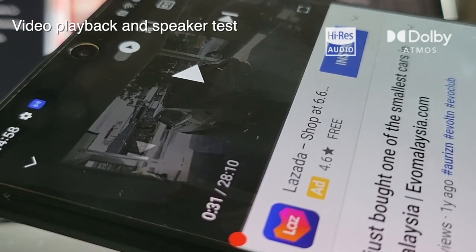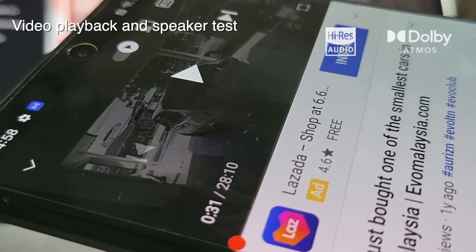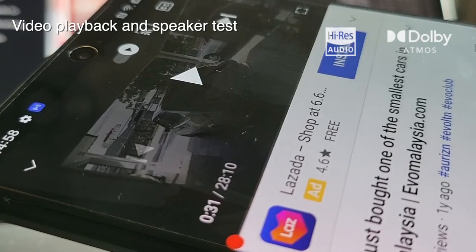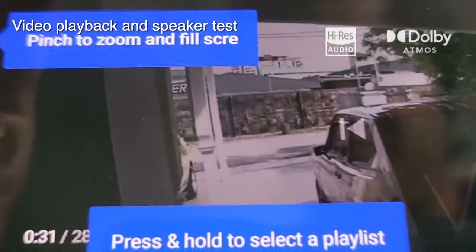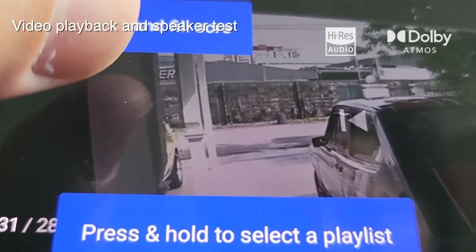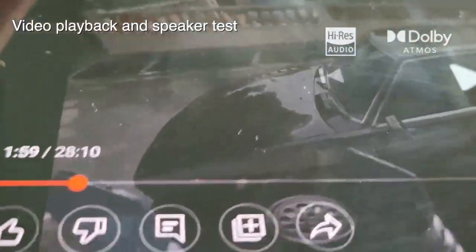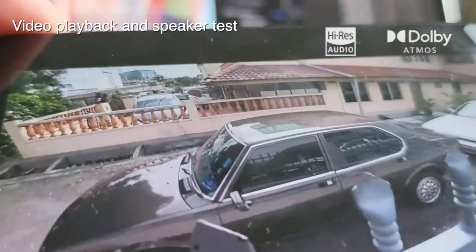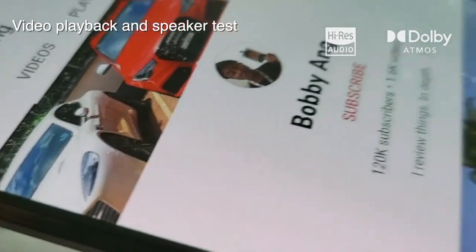The stereo speakers on this phone are phenomenal — really loud. So when it comes to gaming or watching videos it's going to be a great experience. Let's go full screen — there we go. If you see Bobby Young, please subscribe. Let's play another video.